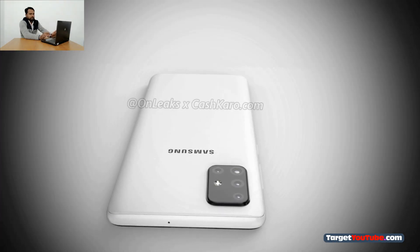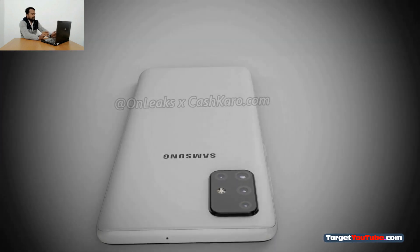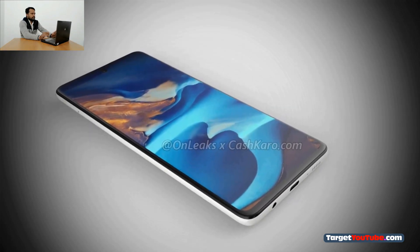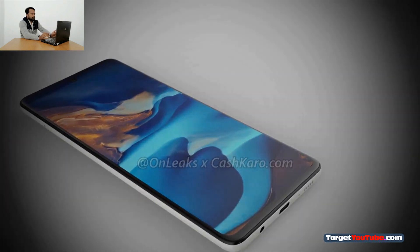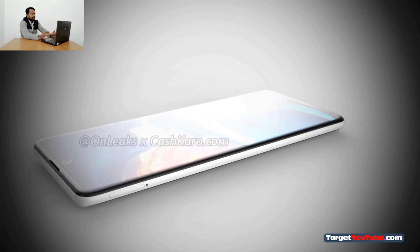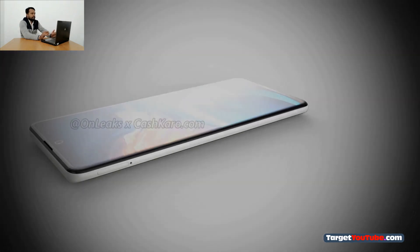At the back of the case is a multi-module camera. According to rumors, the amount of RAM in the Samsung Galaxy A71 will be 6 gigabytes, and built-in flash memory will be 128 gigabytes. The smartphone will run the Android 10 operating system with the proprietary One UI 2.0 interface.